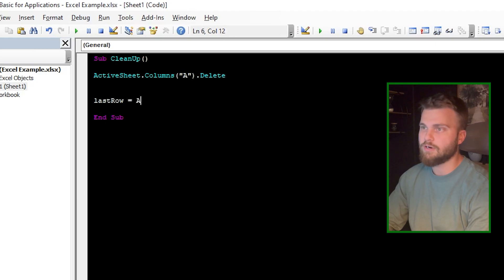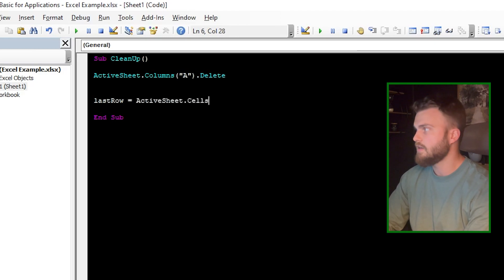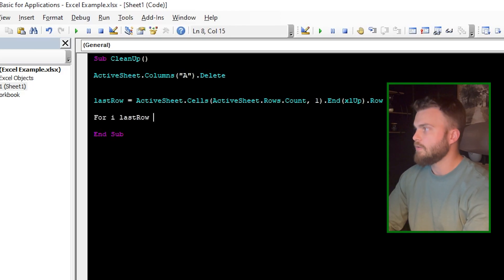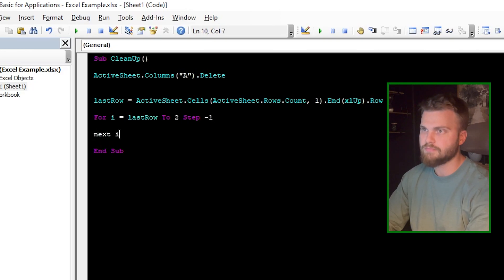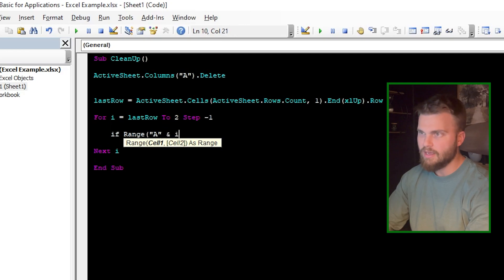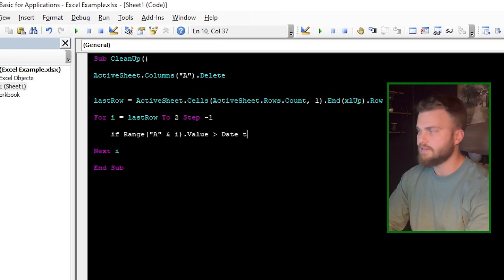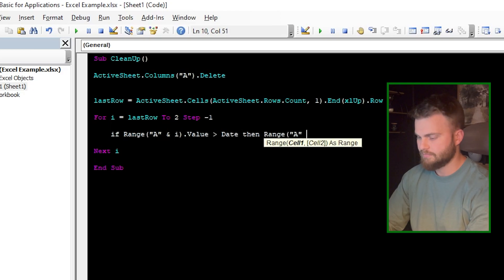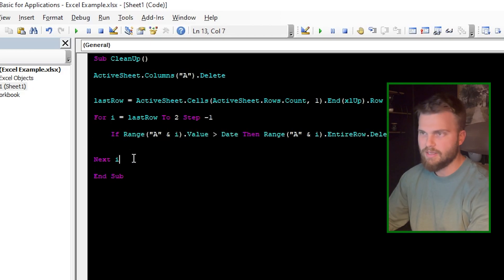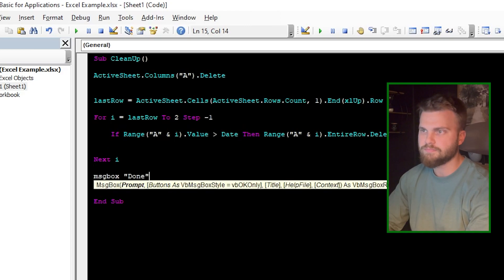First we determine our last row: ActiveSheet.Cells(Rows.Count, 1).End(xlUp).Row. Then we loop backwards: For i = lastRow To 2 Step -1 ... Next i. Then we say: If Range("A" & i).Value > Date Then Range("A" & i).EntireRow.Delete. And we'll finish with a message box that says "Done".